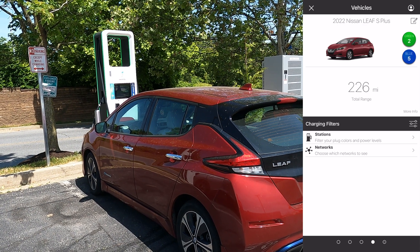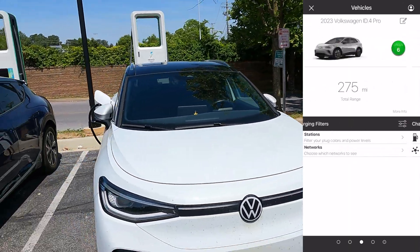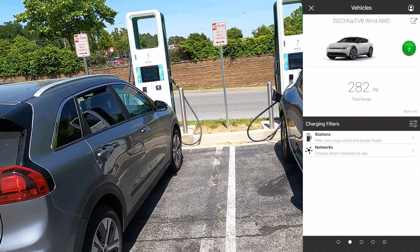Here are a couple of examples. We have the Nissan Leaf, which is a blue five or green two. The ID4, which is a green six or a green seven. The Kia EV6, which is a green seven. And the Kia Niro, which is a green five.